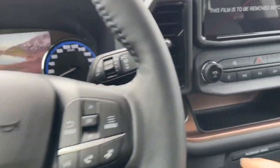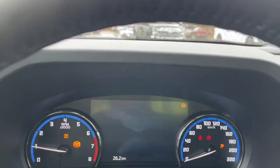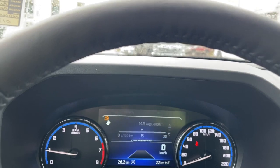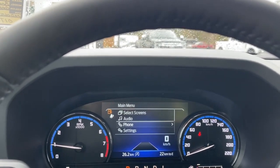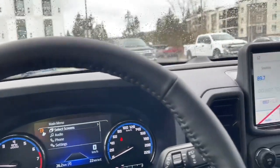This is a push start — foot's on the brake, keys in the pocket. Push the engine start/stop button and the menu comes up with any important messages and the odometer reading. In the menu you've got select screens, audio, phone, settings, display setup, and these all have sub-menus.